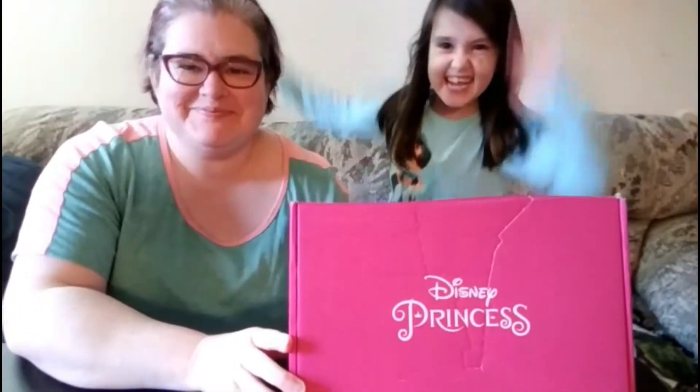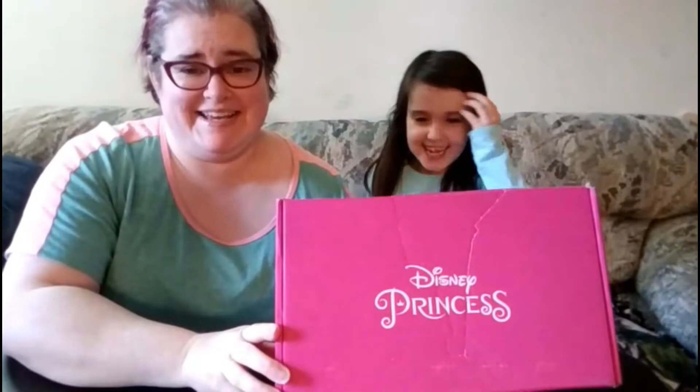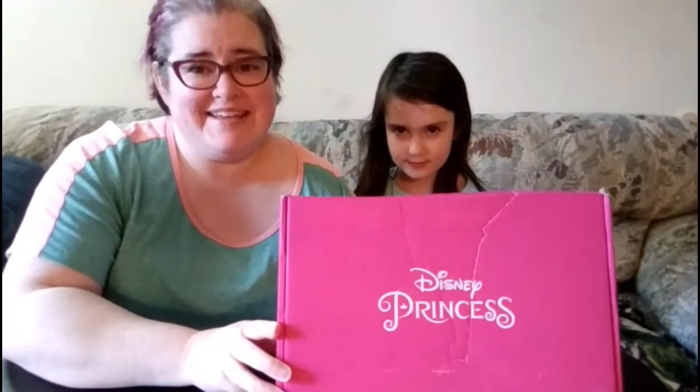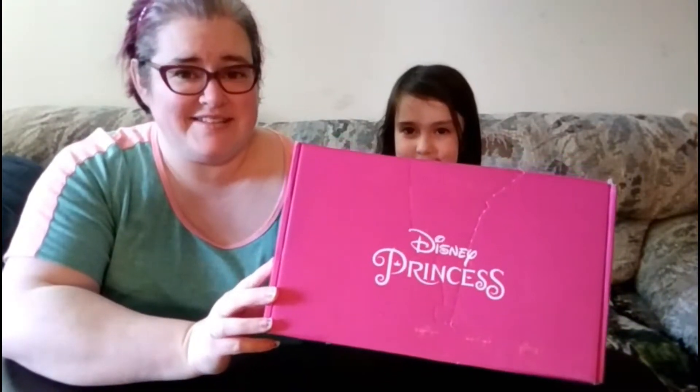Hello, good morning! It's time for another princess box, but I guess I'm gonna have to open it by myself. I'm Darcy from Darcy and Brian, and we are gonna open up this month's Disney Play Box, which they sent to us so that we could check it out and share it with you.